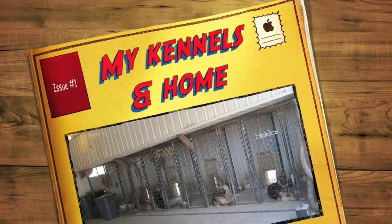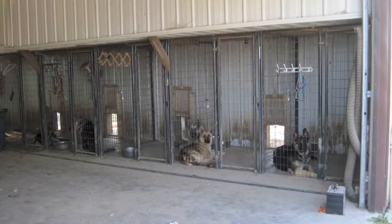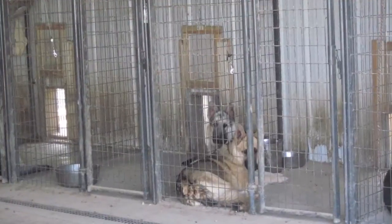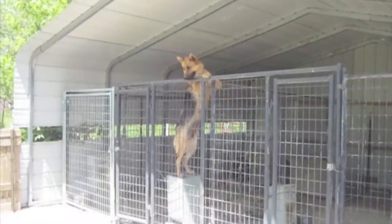This is a video clip of the kennels. You can kind of see the kennels — they're cemented on the inside with a drain on the front. They have doors that open and close to the runs that are 30 feet long in the back. These are the outdoor kennels, but they're still covered.